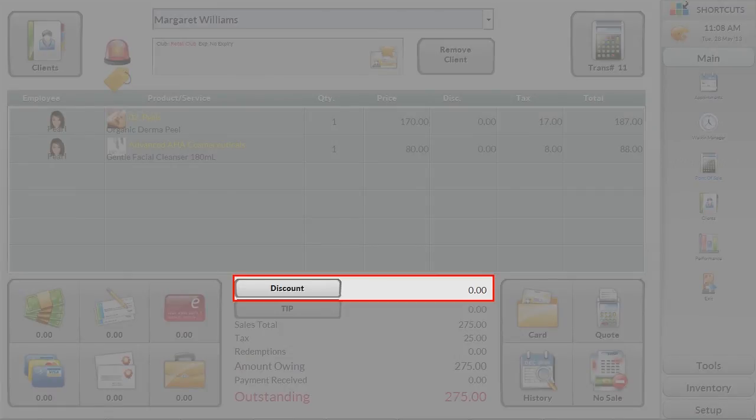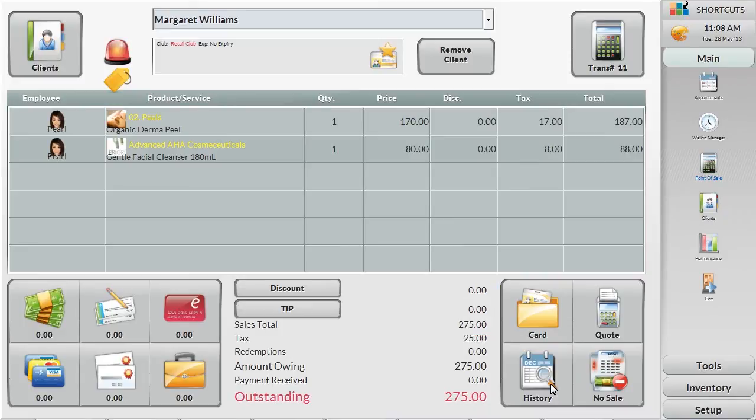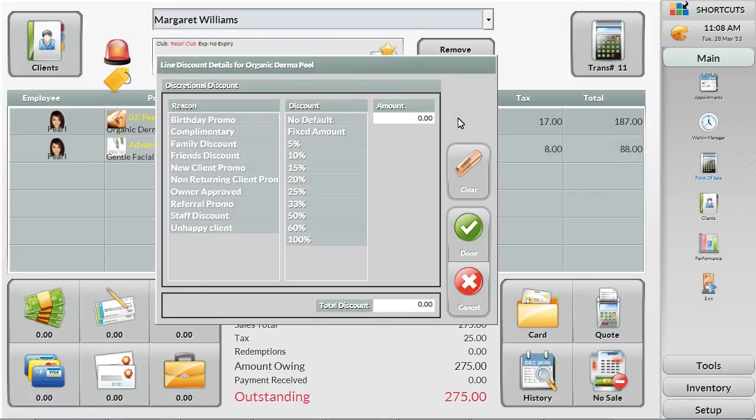You can also manually add a discount on either the total ticket, or you can apply a discount to a specific item. Select a discount reason to help you track all discounts given, helping you stay on top of discounting by your team.